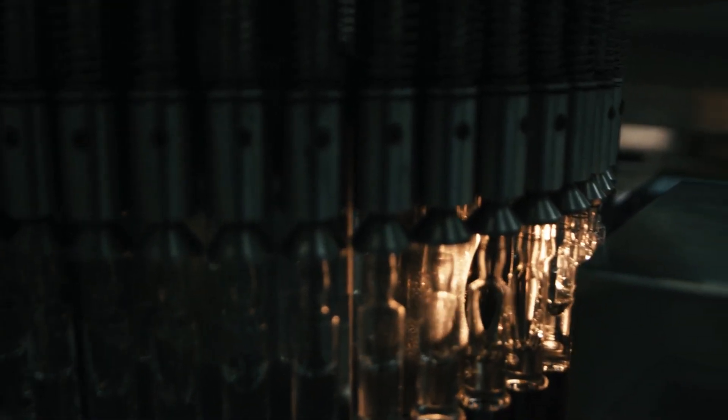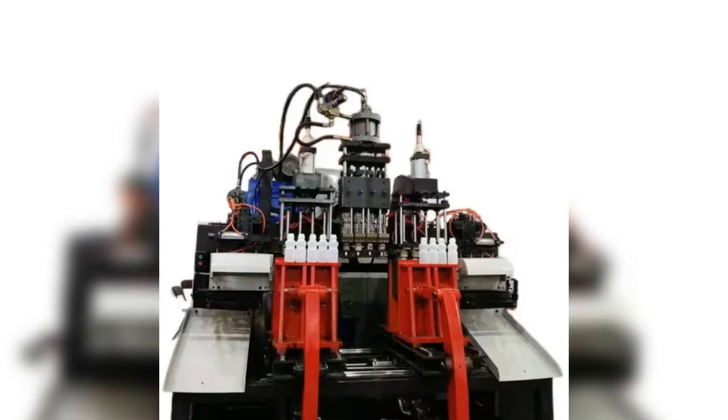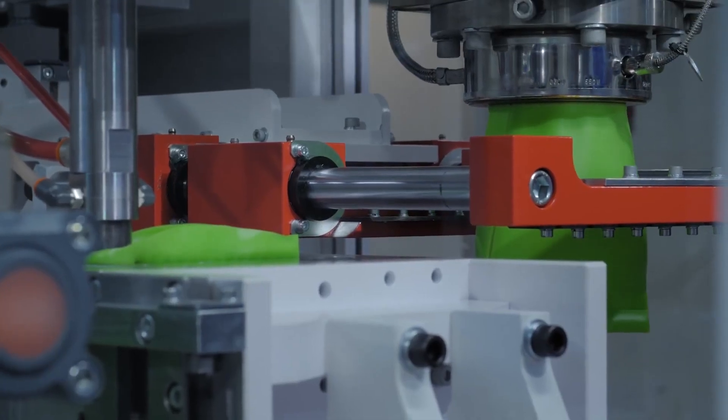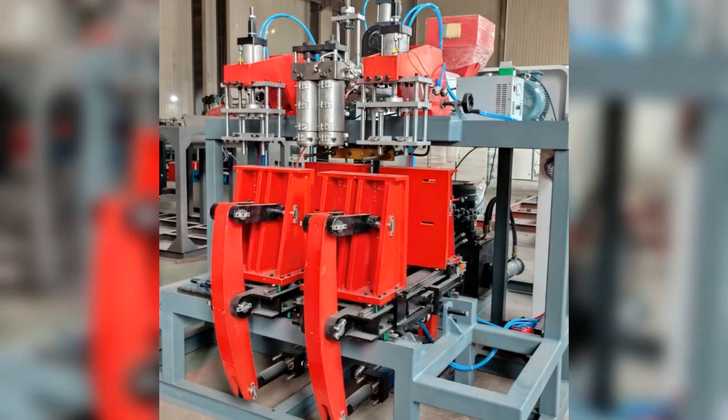In the fast-paced world of manufacturing, efficiency is paramount. Introducing the 6580 type automatic blow molding machine — the epitome of precision and consistency. Cutting-edge technology meets sustainability with energy-efficient manufacturing. Experience the joy of streamlined production and cost savings with our advanced machinery.